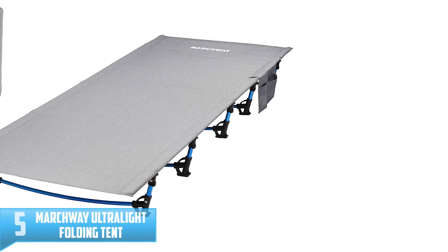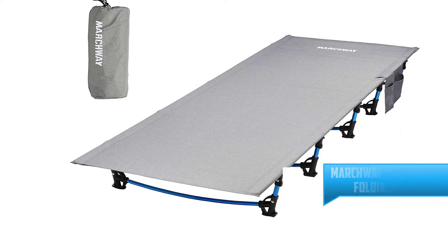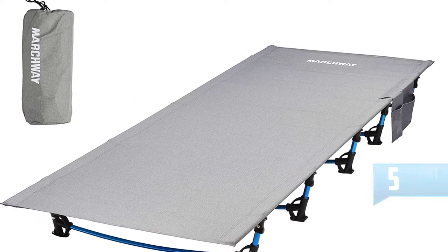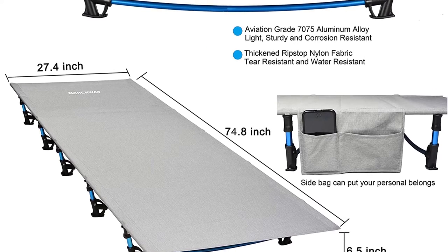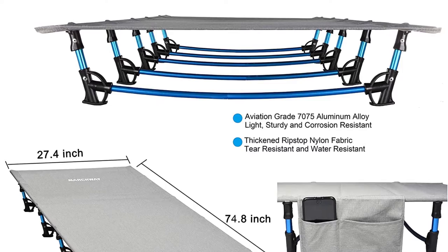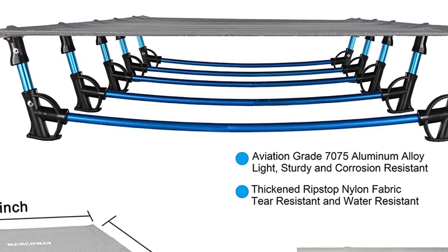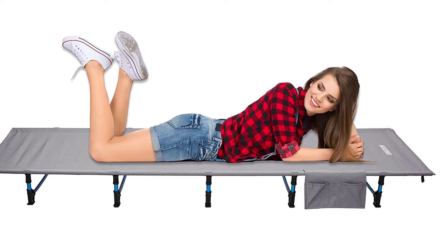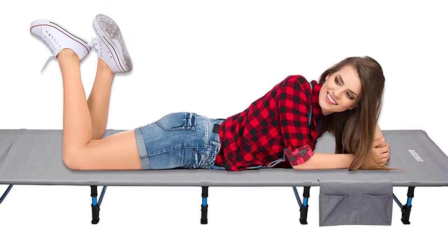Number 5: MARCHWAY Ultralight Folding Tent Cot. Known for superior performance, MARCHWAY Ultralight Folding Tent is highly recommended if you aim for the ultimate comfort while traveling. The setting up process can be done with less effort. The pole is constructed from high quality aluminum. With the weight of just 4.5 pounds, the capacity it can support is up to 300 pounds. The great feature offered by this cot is the spacious design — you can have your arm on the bed and enjoy nice and sound sleep even when you are camping. This is the best companion for keeping you away from the dirty and wet floor.